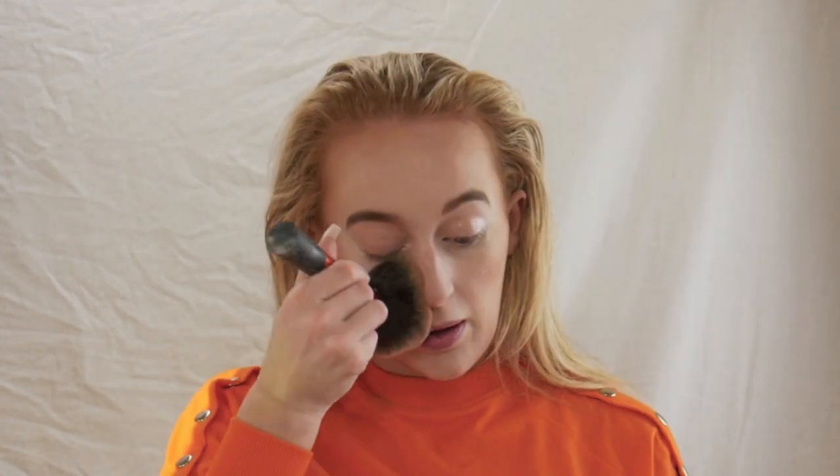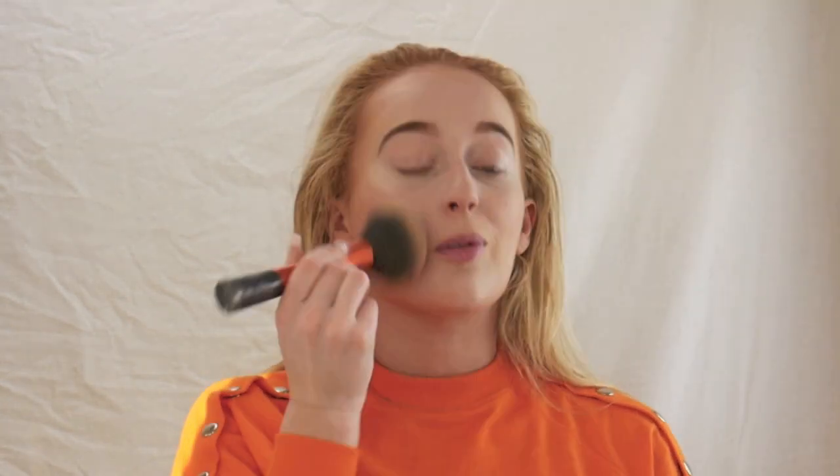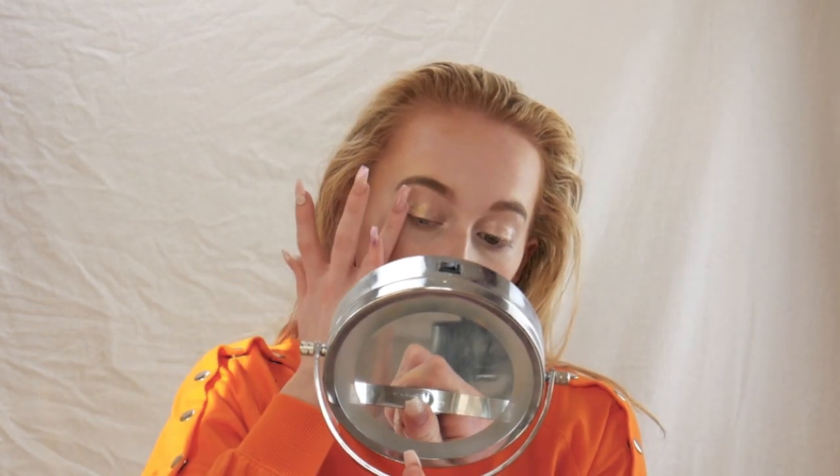I did pick up a powder from Primark but I genuinely cannot find it, so I'm going to use my Collection powder to powder up the face and hopefully fix the foundation. Before I film this next bit, I've got the Sophie X highlighter palette and I'm going to take the gold highlighter on my finger and pop it on the wet look I've done on my eyes, to give that more of a glimmer. I quite like what I've created on my face.